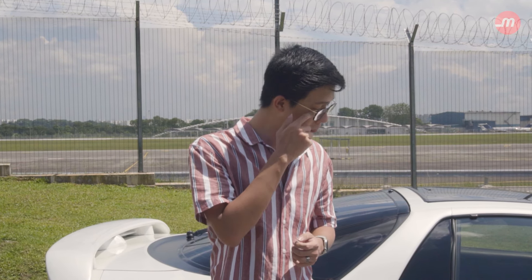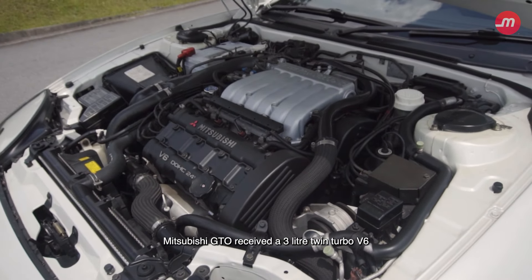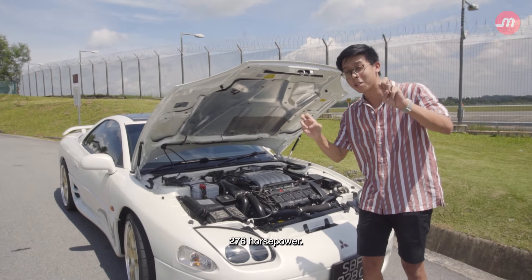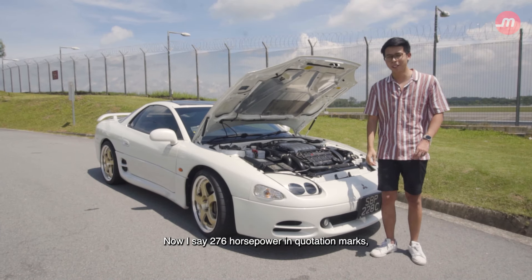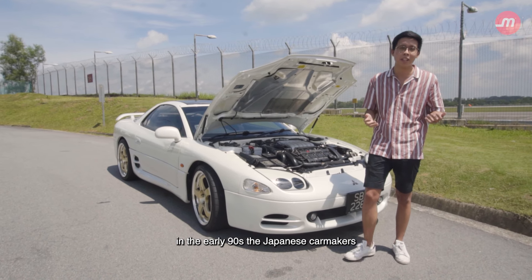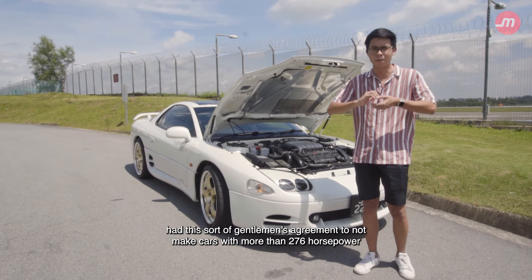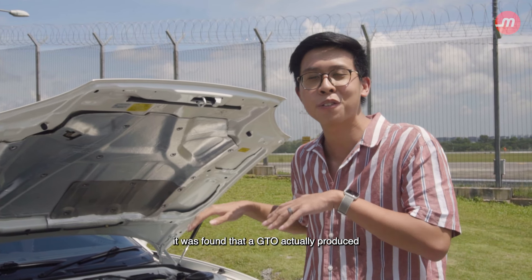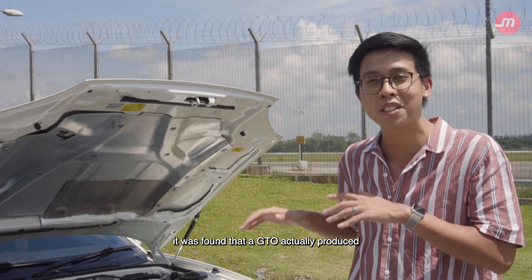So let's begin with what's under the bonnet. The Mitsubishi GTO received a three-litre twin-turbo V6 from the factory with 276 horsepower — and I say 276 horsepower in quotation marks, because in the early 90s, Japanese car makers had a gentleman's agreement to not make cars with more than 276 horsepower to prevent a dangerous horsepower race. They put the power in anyway, just declared it had 276 horsepower. In the case of this car, it was found that the GTO actually produced well over 300 horsepower.